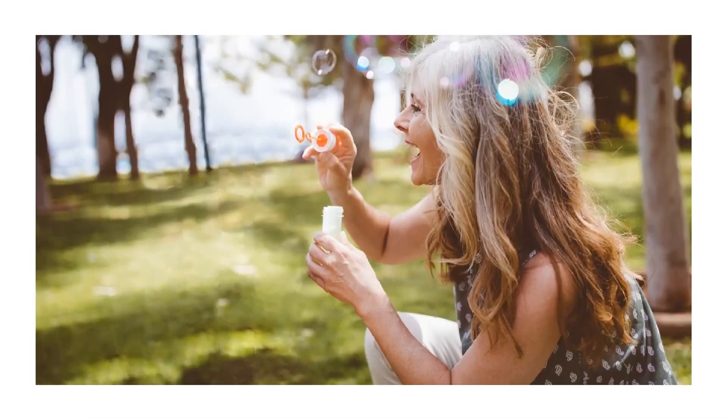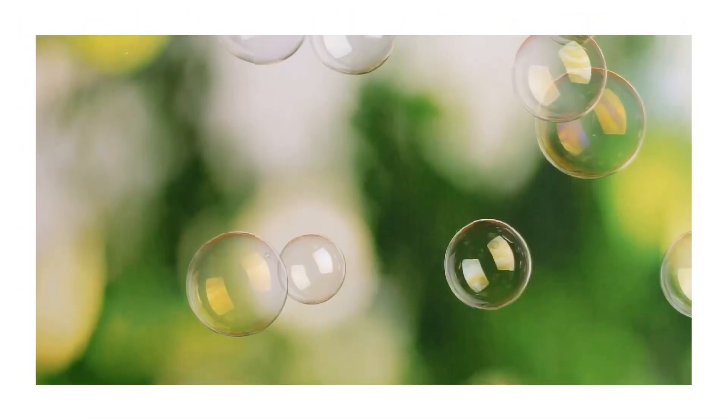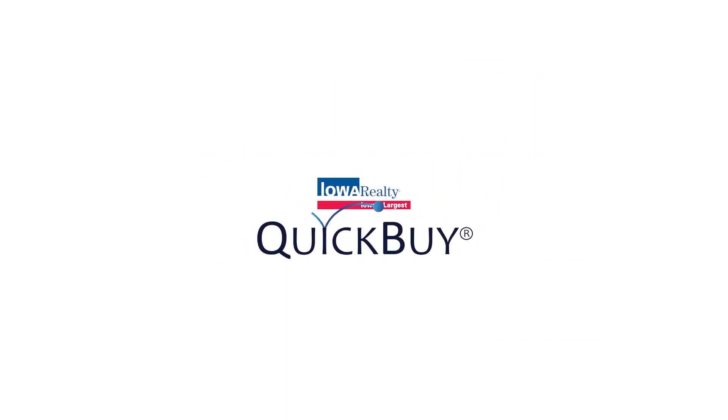Sometimes life changes quickly and you need your home to sell fast. Receive an offer with Quick Buy within two business days — no showings, no open houses, no market listing. Your qualified home can go from cash offer to close in as little as two weeks. Contact your Iowa Realty agent about Quick Buy today.